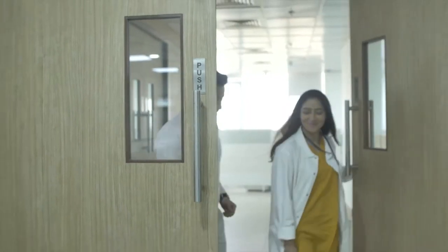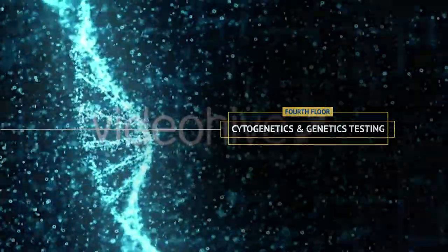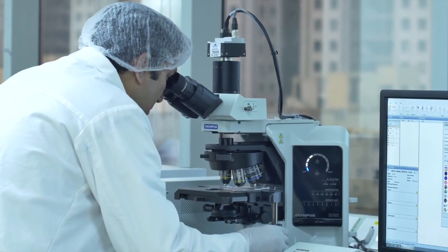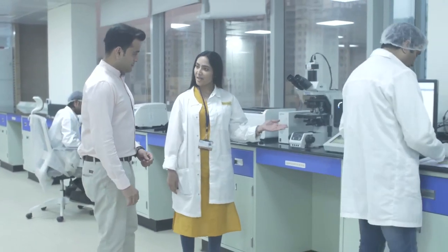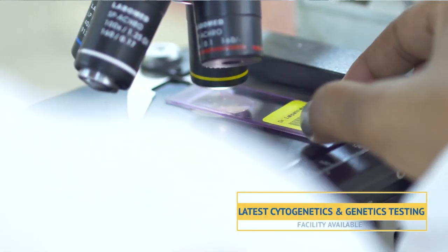I'm very impressed with the setup. That's not all — there is more that will leave you amazed. This is just the beginning. We work with the world's best technology in genetics and cytogenetics. This is the karyotype station with microscope, which is used for specialized cytogenetic testing.